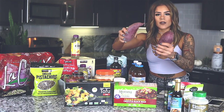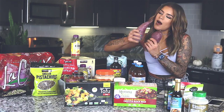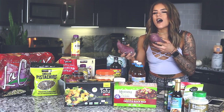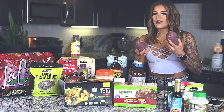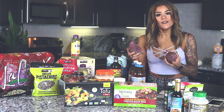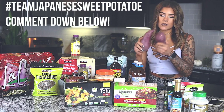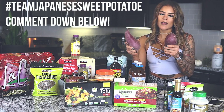Japanese sweet potatoes forever till death do us part — I love them so much. They're sweet, but not as sweet as a regular sweet potato. They're more dense. You just have to find out for yourself. I got these at Whole Foods. If you haven't tried Japanese sweet potatoes, get on it — like yesterday.